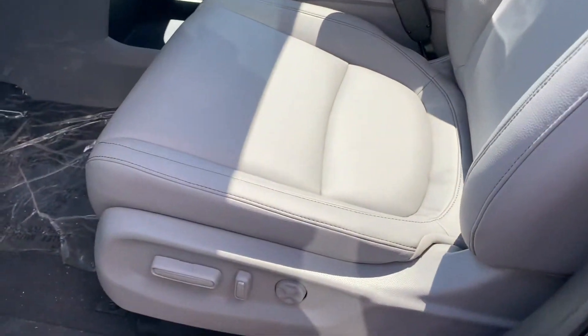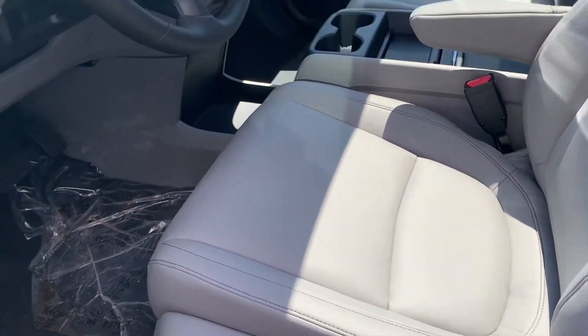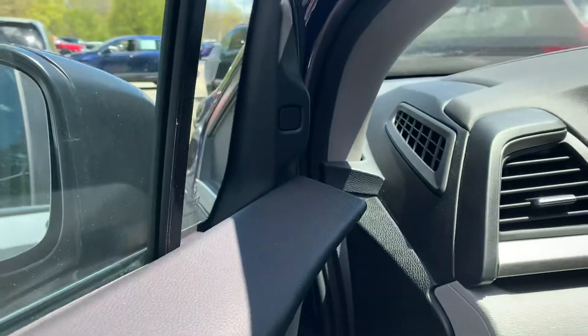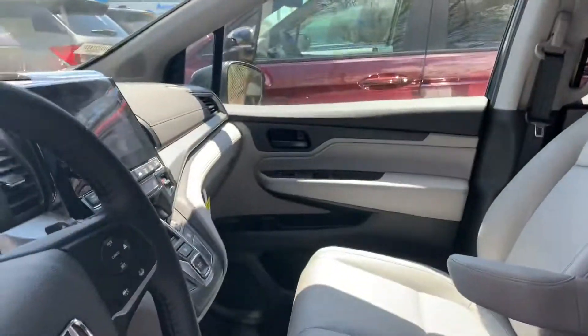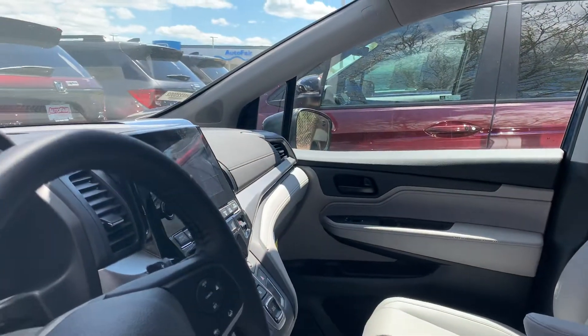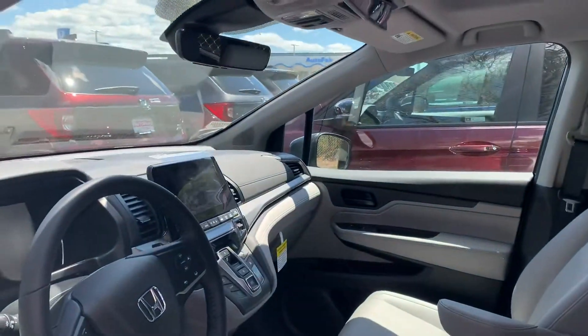This is an EX-L model, so it's got the leather seats, power driver and passenger seat with memory, blind spot monitoring, sunroof up top, touchscreen display with Apple CarPlay, Android Auto, Bluetooth, and backup camera.